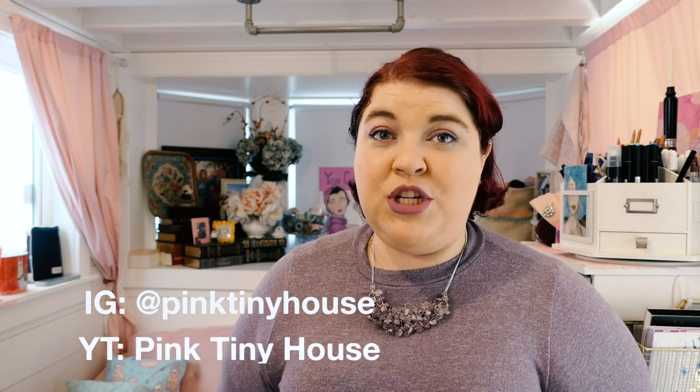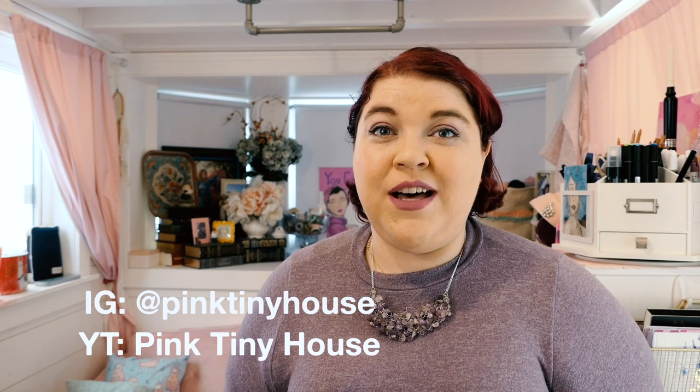I hope you guys loved the tour of the pink tiny house. If you want to see more of it, you can follow on Instagram at Pink Tiny House, or there's also a YouTube channel for the Pink Tiny House where I do vlogs about all sorts of different tiny house living things. I also share my art online at sarahdonworth.com. I hope that we can connect — see you guys soon! Bye.